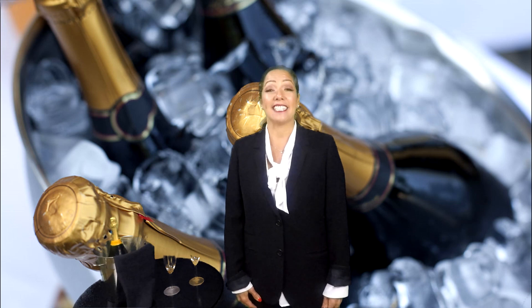Hi friends, and welcome back to my channel. I'm Ginnie Mae, the Intergalactic Supreme Goddess of Guest Service, and today we're going to open up a bottle of champagne.